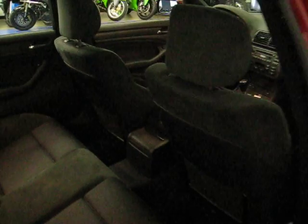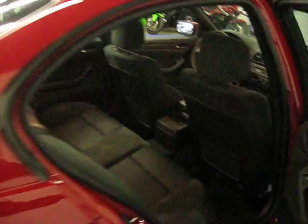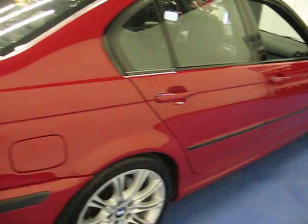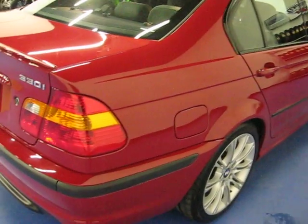It has the Alcantara interior, which is sort of a suede look-alike with cloth in the center. The ZHP package on this car gives you a more aggressive rear spoiler, front lip, and rear diffuser.